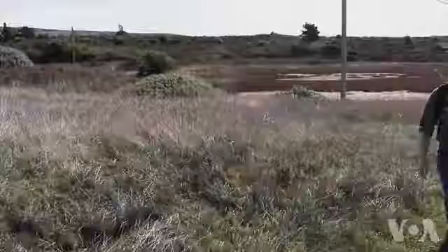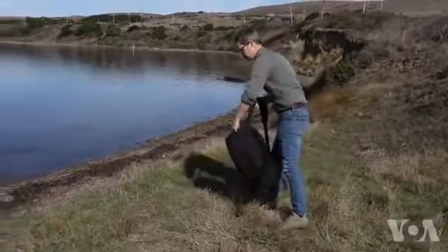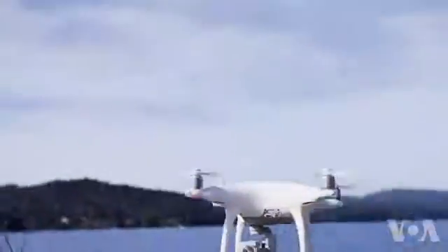Hog Island teamed up with researchers from the Nature Conservancy and UC Santa Cruz to investigate the relationship between their oysters and the eelgrass. Key to their research? Drones.